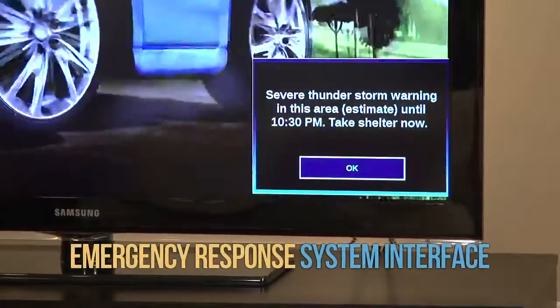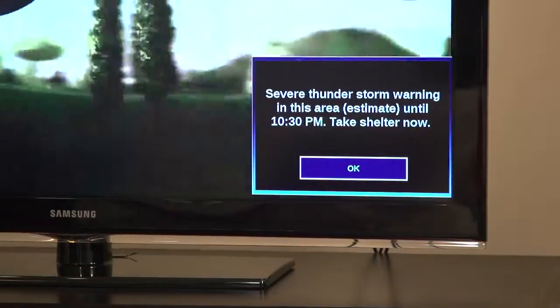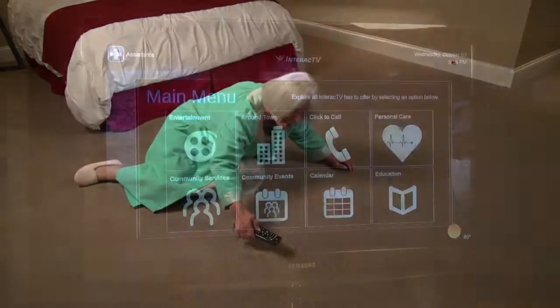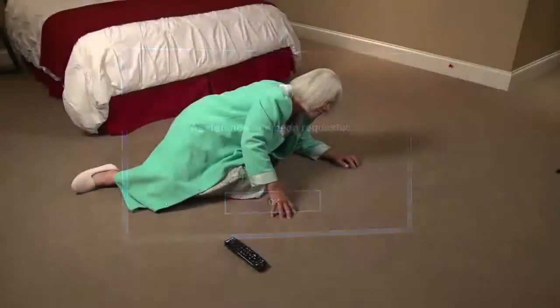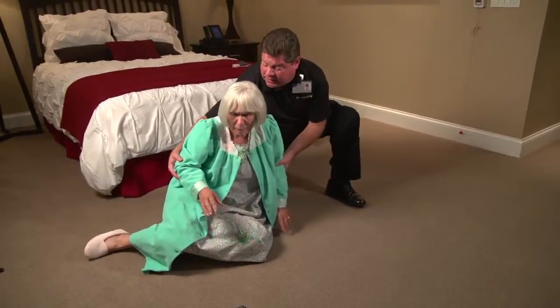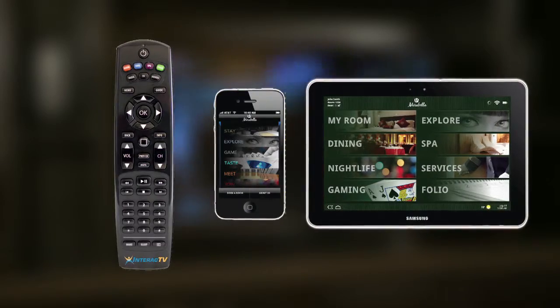Interact TV provides two-way emergency response notifications. Your staff can notify all of your residents of impending emergencies, like inclement weather. If your resident needs emergency assistance, Interact TV is interfaced to the community's e-call system by selection on the television interface or remote. Your remote, your TV, and your smartphone or tablet now become life safety devices through Interact TV.